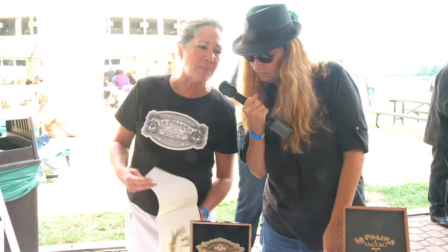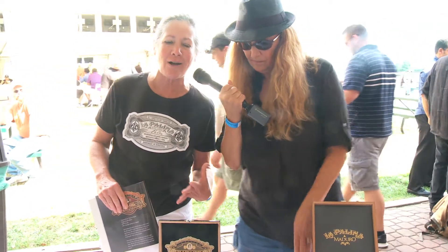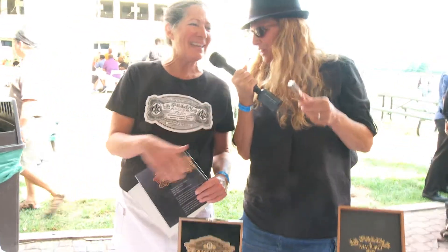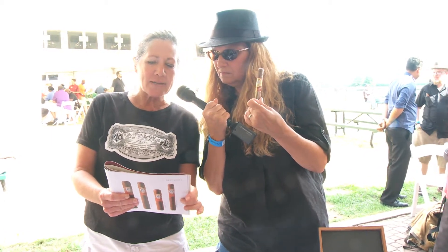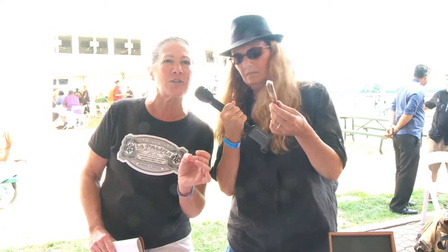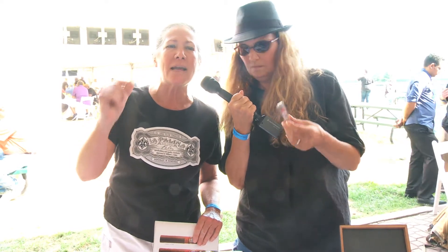Then we have the brand new Red Label, which has actually taken the cigar world by storm. We brought it out for the big trade show in New Orleans, IPCPR, and we actually can hardly keep it in stock. The Red Label is my new favorite cigar of all time. The country of origin is Dominican Republic, and the wrapper is Ecuador Habano, which gives it that little bit of spice. It's actually a mild to medium cigar, but the spice is amazing. It's a different cigar throughout the entire smoke, and it has such a fabulous finish. People call me every day asking for the new Red Label, even though it's just hitting the shelves now.